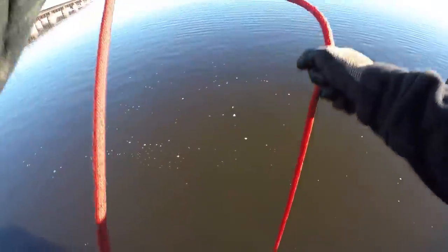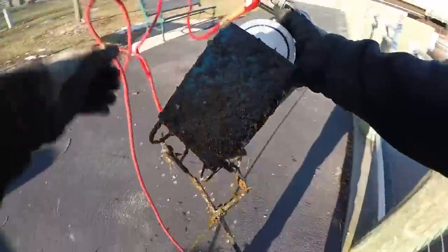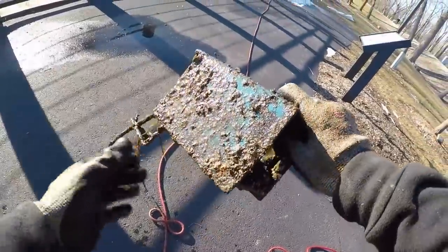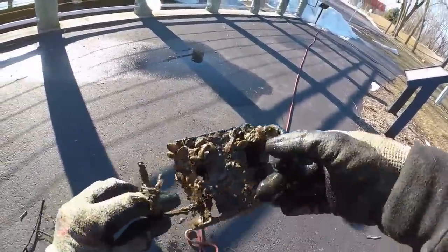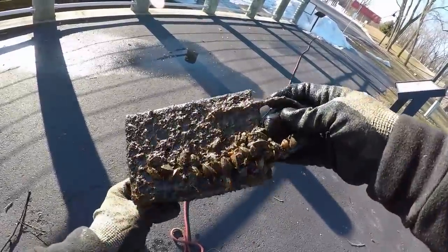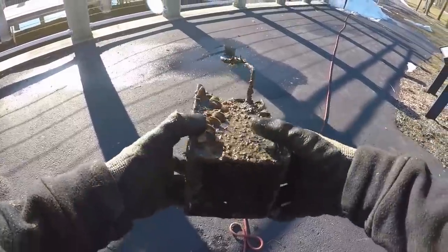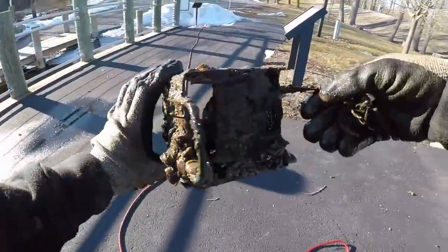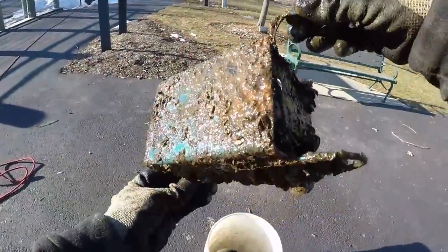Whoa, what is that? It's blue — it's like a blue box with hooks on it. I have no idea what this is, guys. It smells bad too. I've never seen anything like that before — interesting.